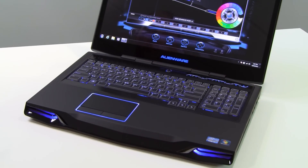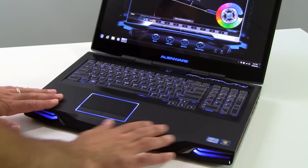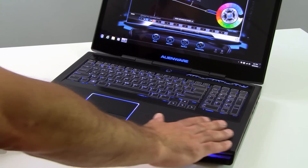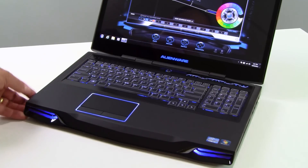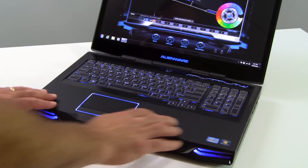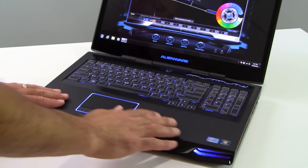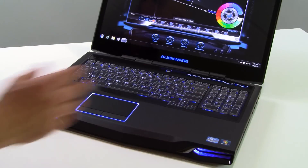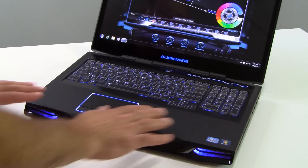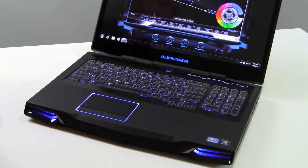Moving in closely to the keyboard area of the M17X — this is Alienware's Stealth Black Soft Touch Finish, a really nice rubberized coating on the palm rest area, the back of the system, the lid, as well as the sides. It gives a really solid, rugged feel to the system, resists fingerprints fairly well, and cleans up easily. Really sharp and minimalistic.